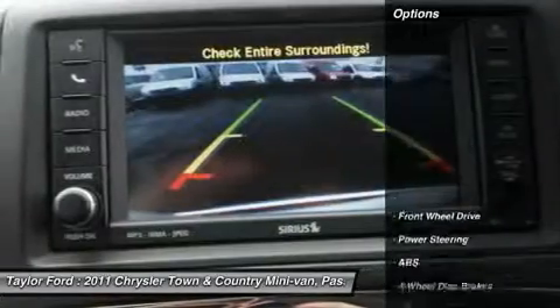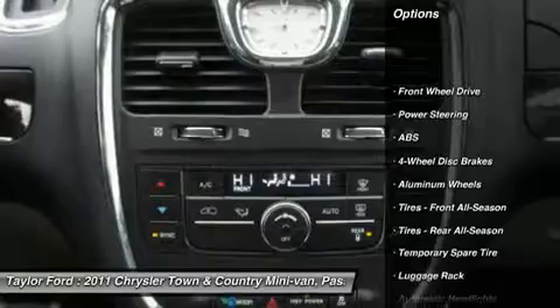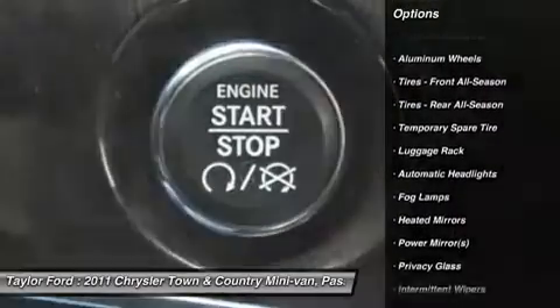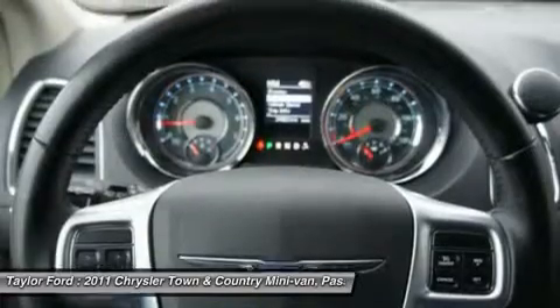Here are some of this vehicle's great options: anti-lock braking system, power liftgate, steering wheel audio controls, adjustable steering wheel, power steering.